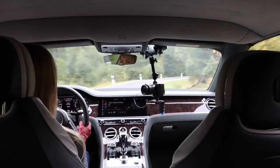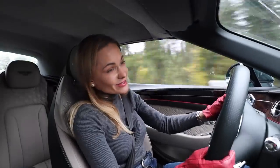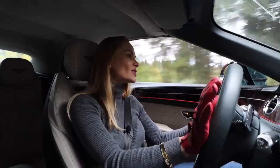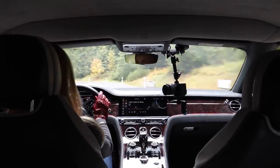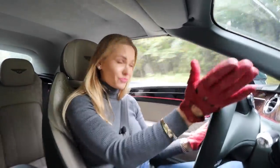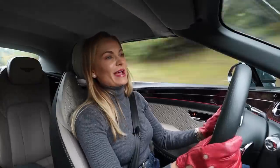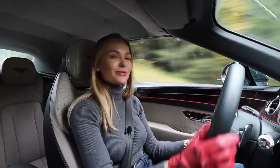This car is so powerful, yet it's not the obvious kind of power — it's very sophisticated. The way this car handles the road is a dream, something I have never experienced before. It handles as you'd expect from a Bentley, with such grace and such elegance.